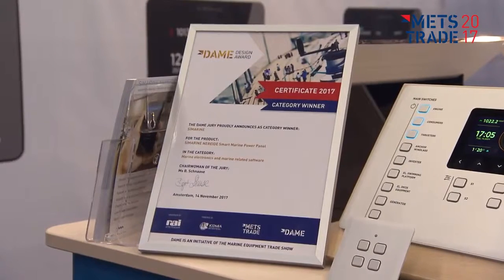The METS trade show and the DAME Awards are really giving us great recognition for our products. Basically everybody who comes to METS will recognize us, and this is a huge success for us.